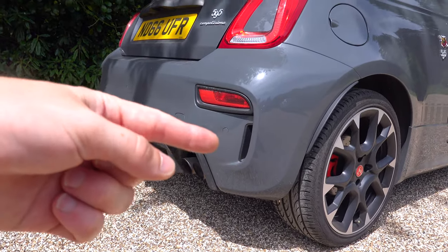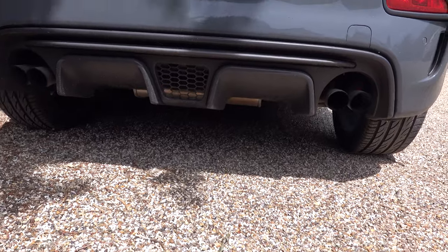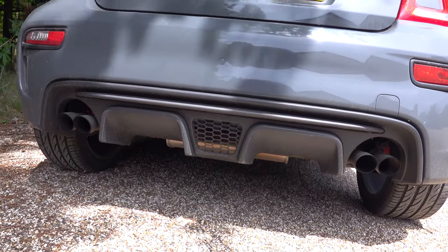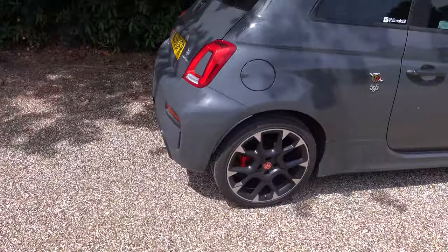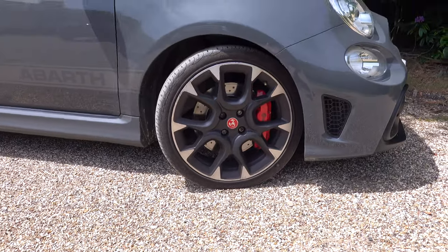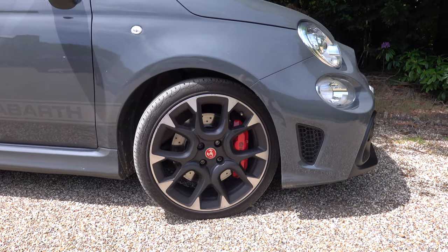It's got little splitter thingies — I don't think they do anything, but they're aggressive and they look good. The rear diffuser on this is pretty outrageous actually. It looks like a rally car, which is absolutely wicked. Going around to the side, we've got the upgraded wheels — these aren't the standard wheels, these are upgraded and diamond cut. In the middle you can see the Brembo brakes — the red brakes — which at least look cool enough.